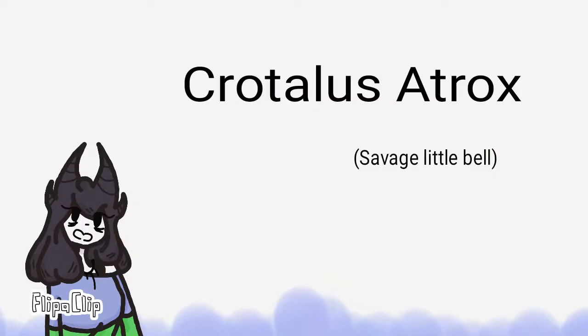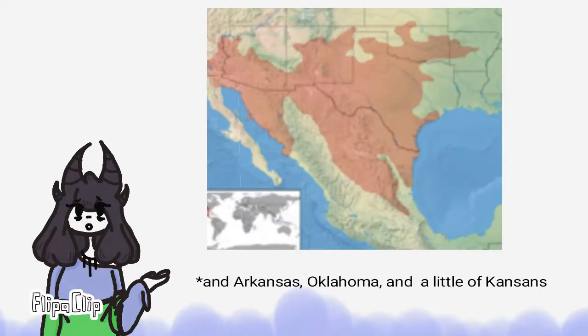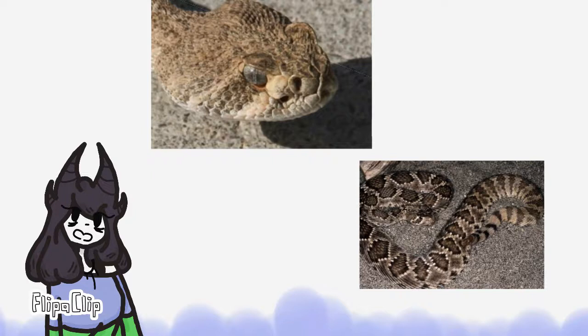This is a Western Diamondback Rattlesnake, also known as Crotalus atrox. They are commonly found in parts of Arizona, California, New Mexico, Texas, and a little bit of Mexico. They are recognized by their triangular head and diamond pattern on their backs.